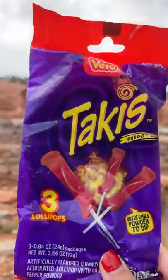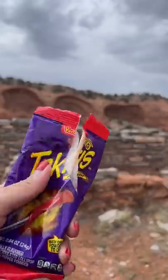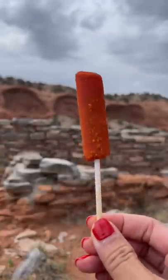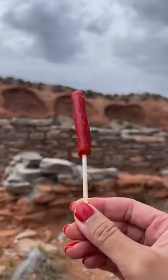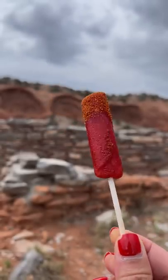So I took out the Takis lollipop to give them a try. You basically have the lollipop and a chili powder to dip it in, and it was good, but it didn't taste like Takis to me, like the Takis chips. It was more of a cherry lollipop that you're dipping into a fine tajin powder. Still enjoyed it though, especially with this view.